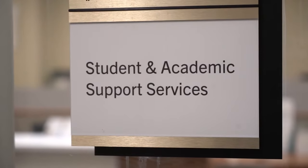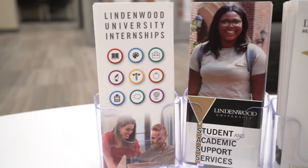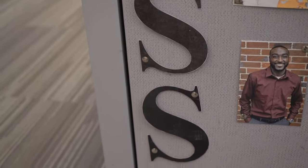This is our Student and Academic Support Services — we abbreviate it and call it the SAS office. I call this my go-to office when I have no idea where to go on campus, because they can help you with pretty much anything and everything. We do individual education plans, disabilities accommodations, emotional support animals, individualized tutoring, and testing. You can get a peer mentor or a lion life coach. So if you're struggling in any way, shape, or form, please stop by the SAS office and they'll point you in the right direction.